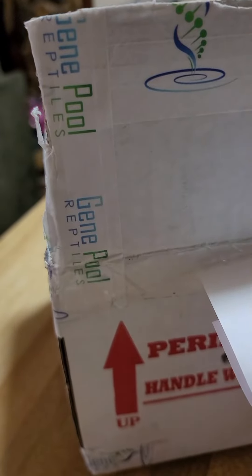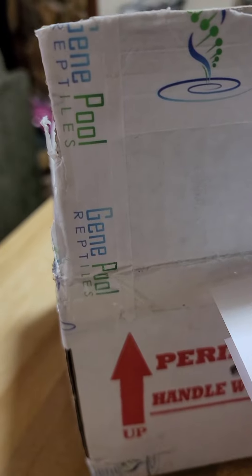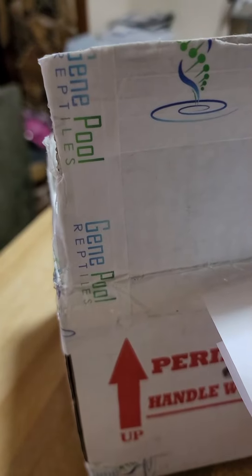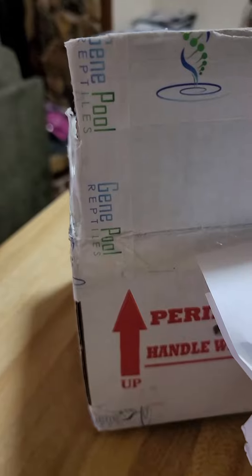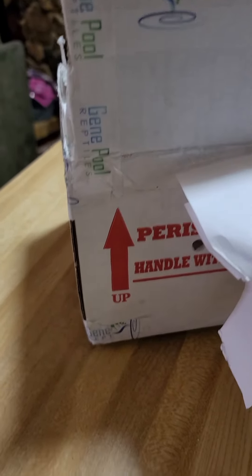Hey everybody, I just wanted to make a quick little video to show you the unboxed little boy that I got from GenePool Reptiles. If you haven't checked them out, such a good person, really helpful, knows his stuff, fun to talk to — so go check out GenePool Reptiles at your earliest convenience. I was able to win a little snake from a benefit we did from the Dogfather Iron Dog, and with that win I was able to get this little guy from GenePool Reptiles. I'll show him to you right now.